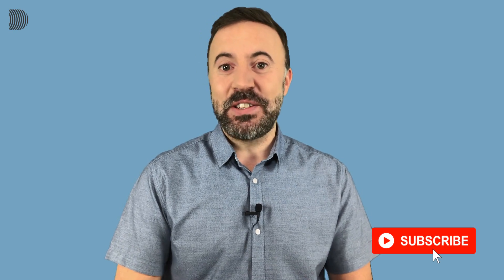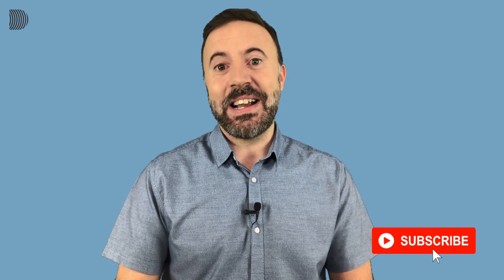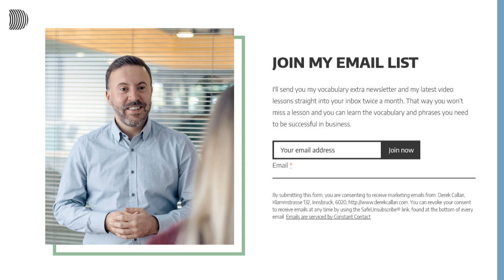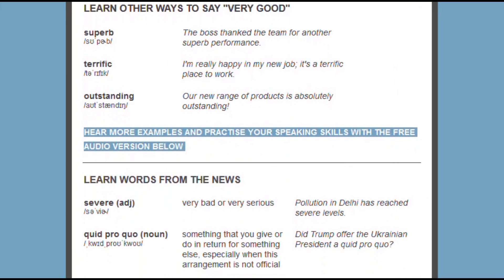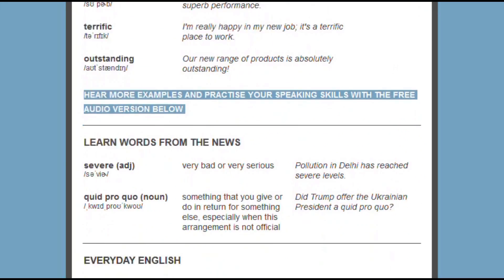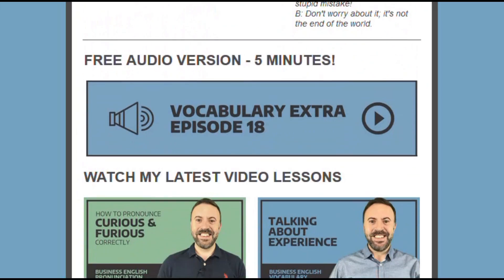Welcome back to English for Professionals. I'm Derek and I'm here with another short lesson for you busy people. Before we get started, just a quick reminder to subscribe to my channel if you haven't done that already. Hit the red button and click on the little bell, and don't forget to join my email list. Every two weeks I send out my free vocabulary newsletter with additional business English words from the news and some everyday English for you to learn. Check it out — the link is in the description below.